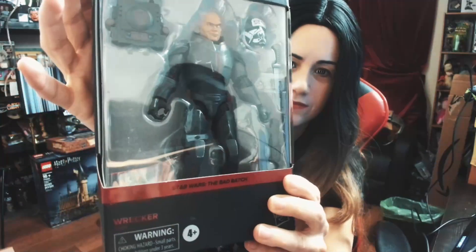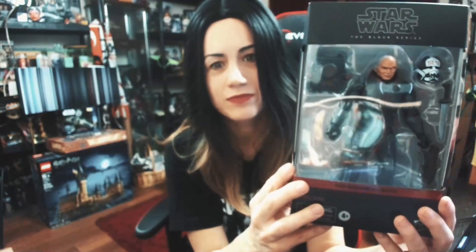His backpack, his gear, and this is him. I'm trying to get this where the lighting isn't reflecting, but it's kind of hard to do that. Let me show you the side here and the back.